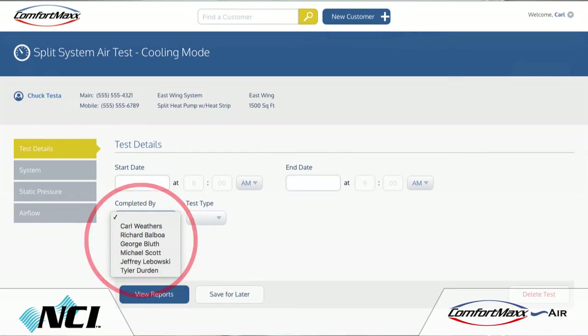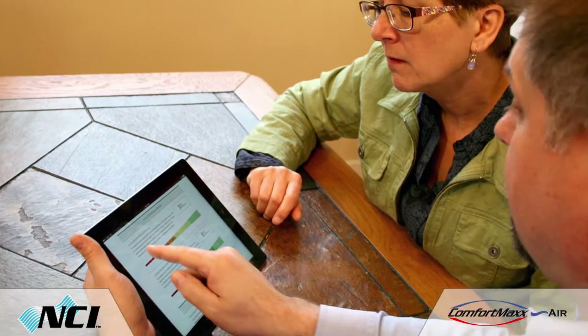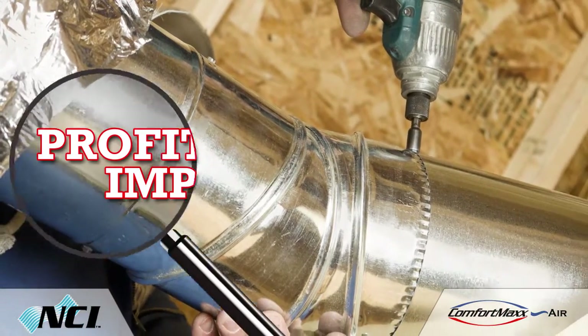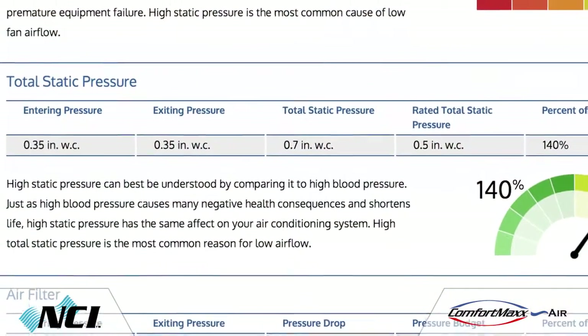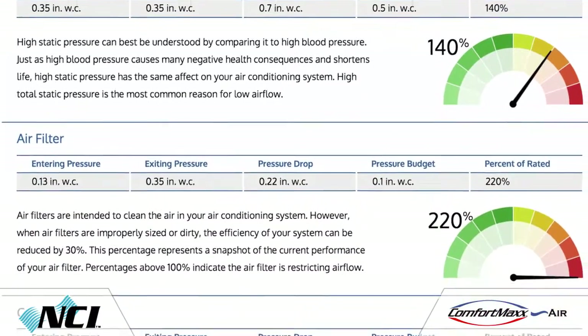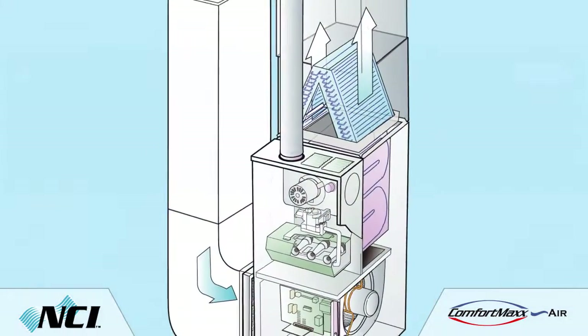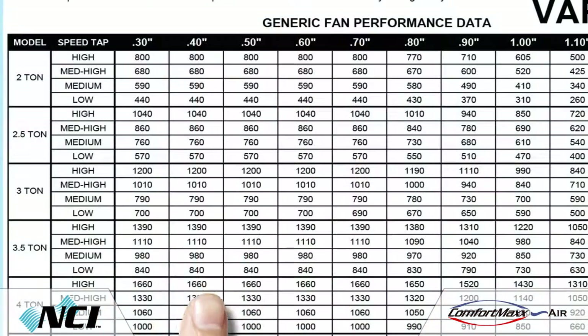This helps you follow their progress as they learn how to test and present their findings. Finally, the software helps you identify and deliver profitable airflow improvements and documents your test-out results to prove that you actually delivered what you promised.